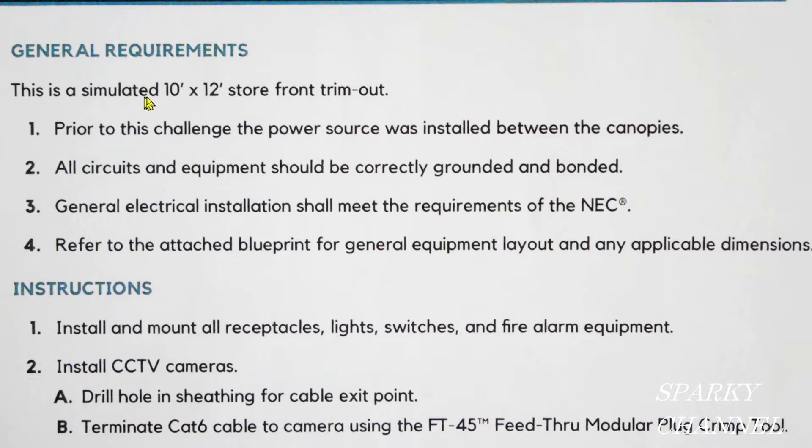This is a 10 foot by 12 foot storefront trim out. One, prior to this challenge, the power source was installed between the canopies. Two, all circuits and equipment should be correctly grounded and bonded. Three, general electrical installation shall meet the requirements of the NEC. Four, refer to the attached blueprint for general equipment layout and any applicable dimensions.